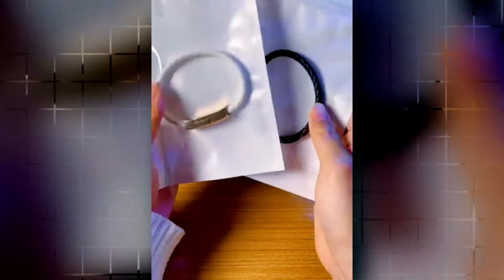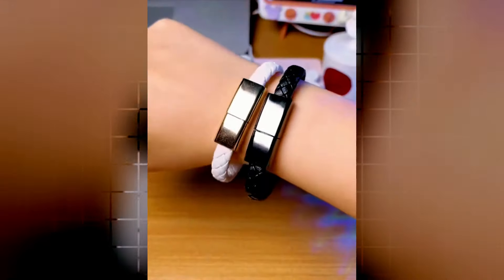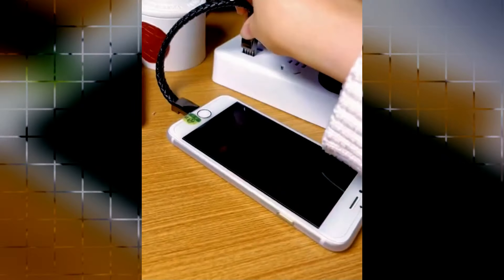Made from premium PU leather, it is also environmentally friendly and suitable for all skin types. With black and silver color options, this package includes one portable bracelet charger. Now you can enjoy a stylish bracelet with high-quality materials and the added convenience of a built-in charging cable.